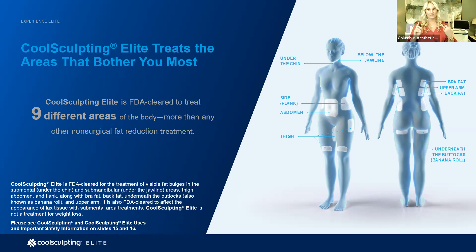The outer thighs are a treatable area, as are the inner thighs — think mid-panty line, inner thigh, anywhere from four to six inches down. We also treat what we call the 'banana roll' — that little area right underneath the glute that makes your jeans not transition smoothly from the glute to the thigh. We can also do the tops of knees. CoolSculpting has nine FDA-cleared areas, with tummy and love handles being numbers one and two.